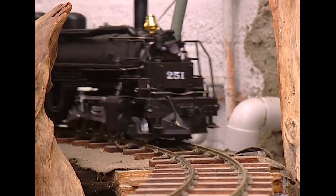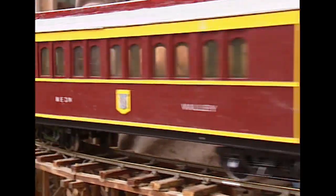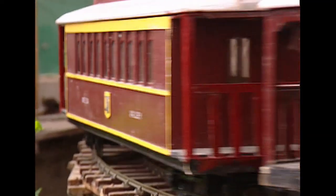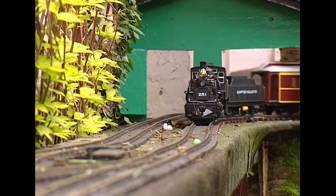What's this locomotive? This is an American one - the Sumter Valley Railway. And it's pulling along some Valley coaches, which I built, which have also got my family, Chris, from the side.